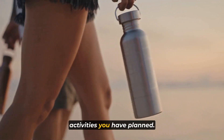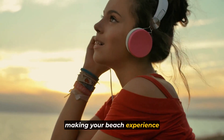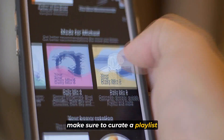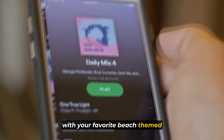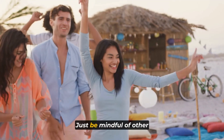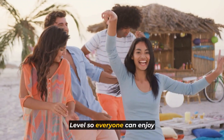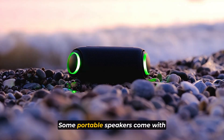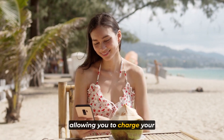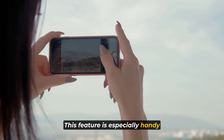No beach vacation is complete without the right beach attire. Your swimwear will likely be the most worn outfit during your beach vacation, so make sure to pack your favorite swimsuits or trunks. Consider bringing more than one so you can have a dry option on hand at all times. You can enjoy water activities without having to worry about a wet swimsuit if you want to take a stroll on the beach or grab a refreshing drink at a beachside bar. Lightweight cover-ups or beach dresses are perfect for when you want a break from the sun or need a bit of extra coverage. These cover-ups are not only stylish but also functional.